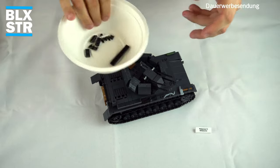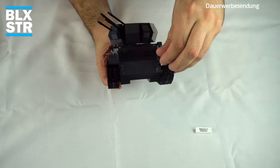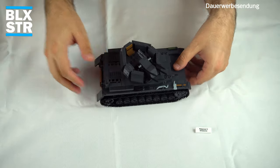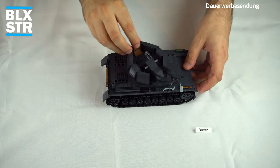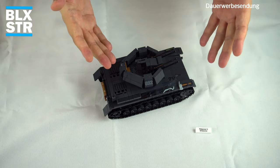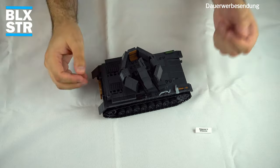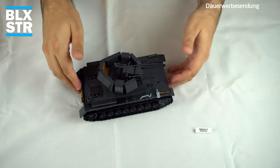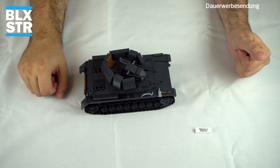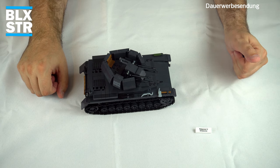Wir haben noch eine ganze Menge Übrigteile: eine Bügelperle und auch eine Sonne, einmal 6 – die habe ich wahrscheinlich irgendwo im Fahrzeug vergessen. Trotzdem ist es stabil. Wirklich wieder ein toller Panzer 4 ohne Abstriche – natürlich abgesehen von der Farbe. Es ist ein Panzer 4, es ist der Wirbelwind, ich bin wirklich froh und dankbar, dieses Set zu haben. Einige bauen ihn schon nach, in bunt mit Flecktarn und so weiter – finde ich richtig cool.